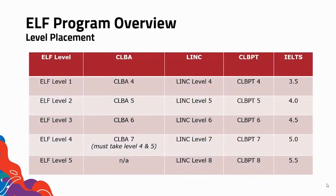This is a deeper dive into our level placement. As you can see here, we discuss which level applies to the different categories as discussed in the previous slide. For example, ELF level five requires an IELTS score of 5.5, or for ELF level two, you would need a CLBA score of five.